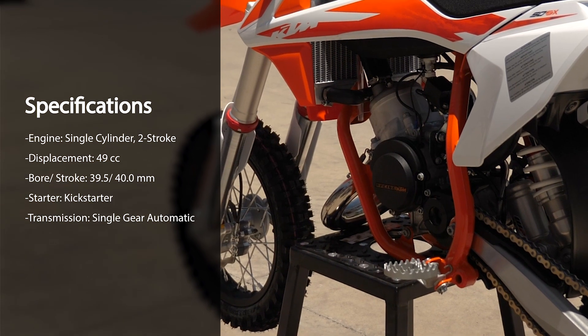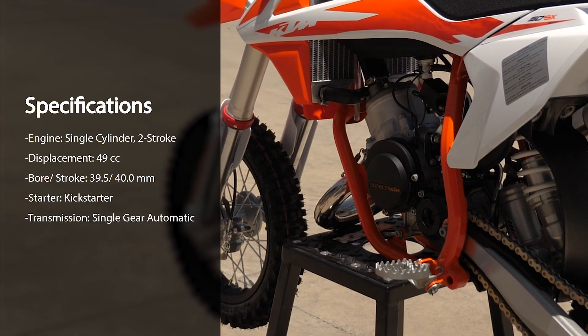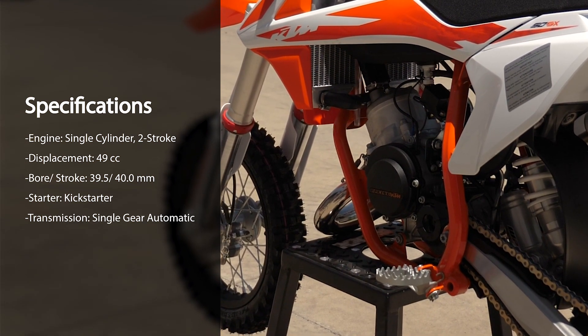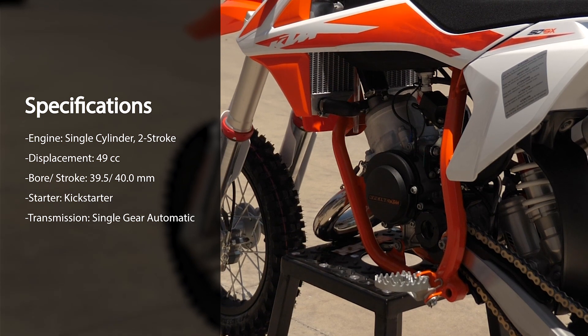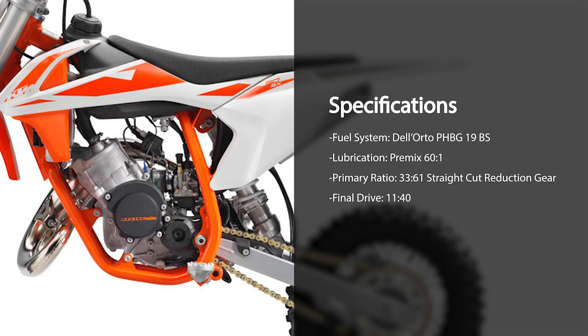The engine is a single-cylinder, two-stroke motor with a 49cc displacement. The bore and stroke is 39.5 by 40mm. The bike kicks over with the kickstarter and has a single-gear automatic transmission. The fuel system is a Dell'Orto PHB-19BS. Lubrication comes from a pre-mix in the gas of 60 to 1.